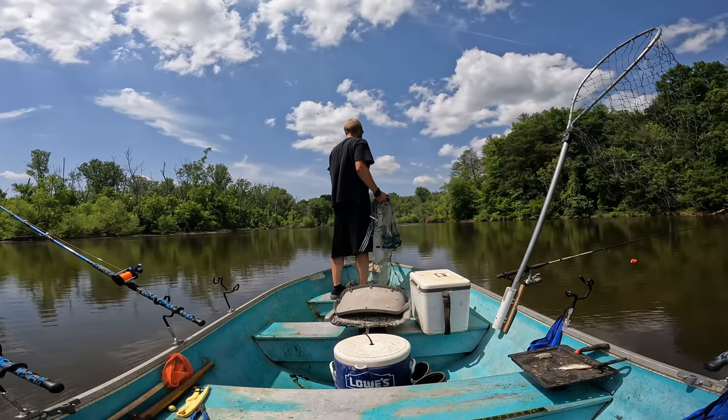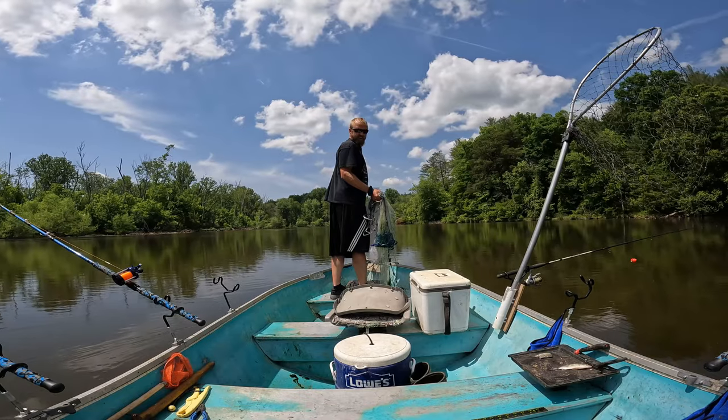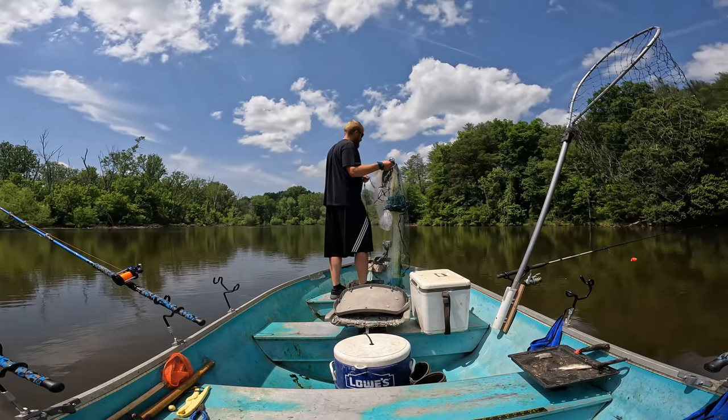I would recommend using a six-foot net or bigger, and a boat that can get shallow with a nice deck — which I don't have.